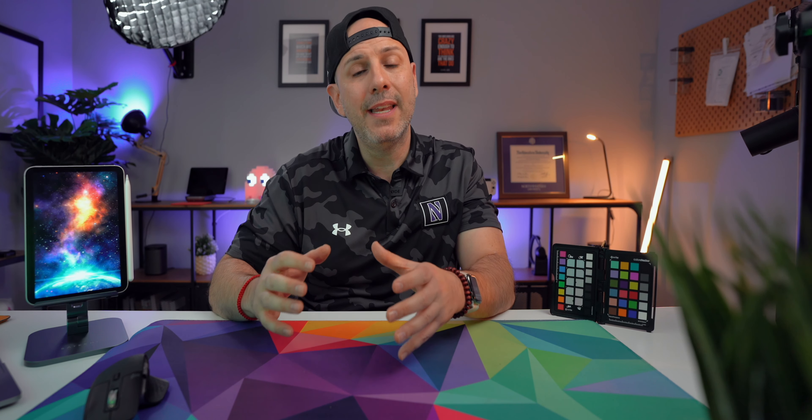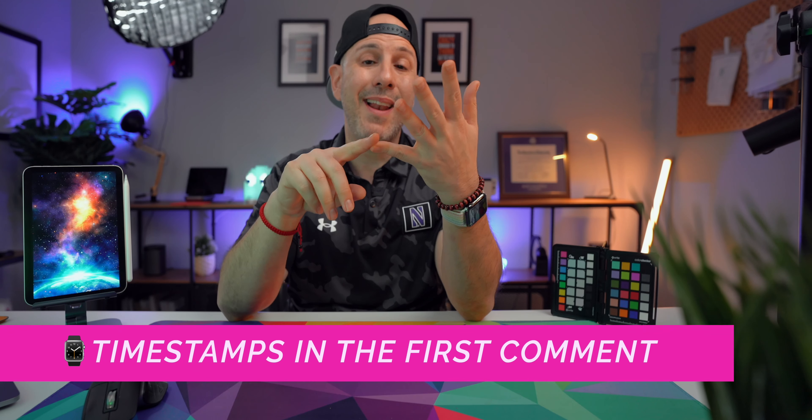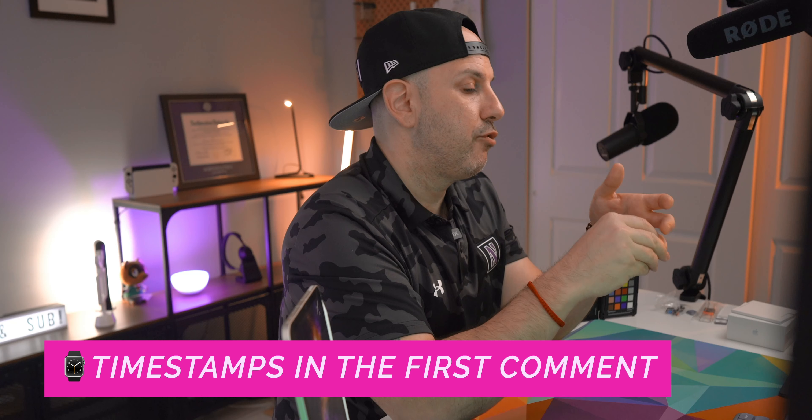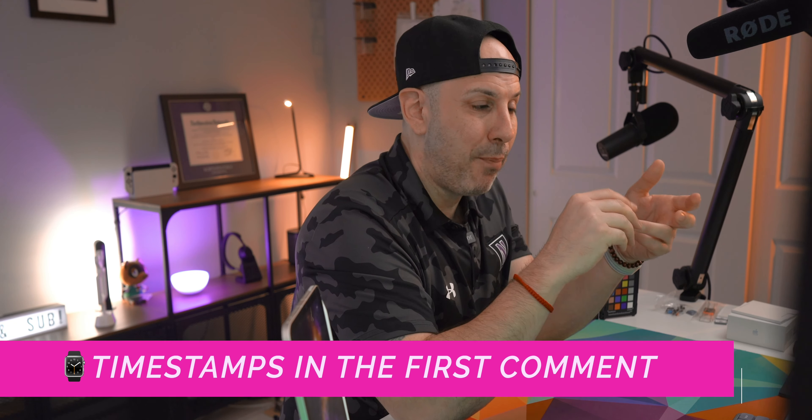All the apps I talk about in today's video will be linked in the video description below. In today's video, we've actually broken it out into different sections covering productivity, creativity, and really just for fun or entertainment. For full transparency, I've either paid for the app or the subscription to the app myself and none of this content is sponsored. I would like to make this a recurring series for you, so if you want to see my favorite apps on a monthly basis, let me know down in the comments below.